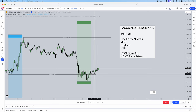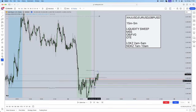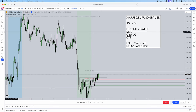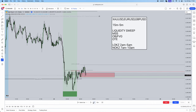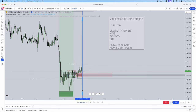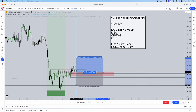Once we had the market structure shift, I drew Fibonacci levels from the low to the current high to find the OTE zone. Within the OTE levels there was a simple three-candle down-close sequence which can be used as an order block — our area of interest for price to come back into. I marked it out and waited for New York to start. When New York opened, price was already tapping into that order block territory.